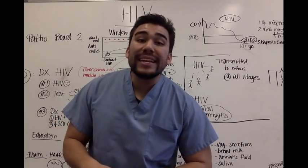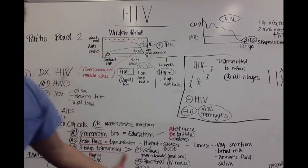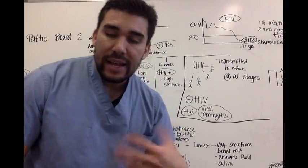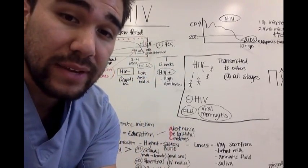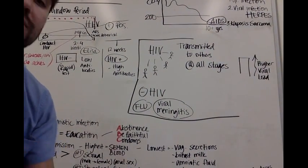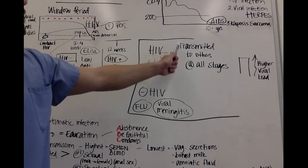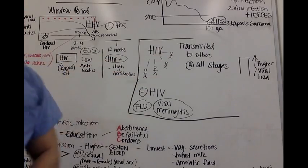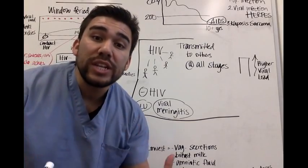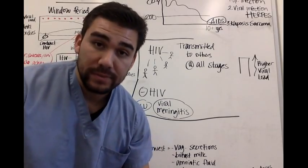HIV, human immunodeficiency virus, is a big topic. Let's break it down — I'm going to show you exactly how HIV is different from AIDS, and how a lot of the tests we do for HIV are difficult in terms of diagnosing when you initially get HIV. HIV is transmitted to other people through blood and body fluids, mainly semen and vaginal secretions, but the biggest route of contraction is through blood.